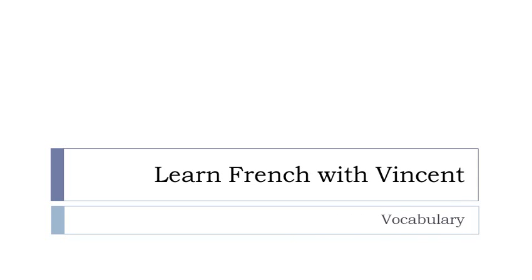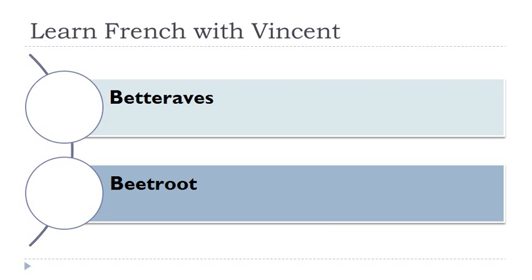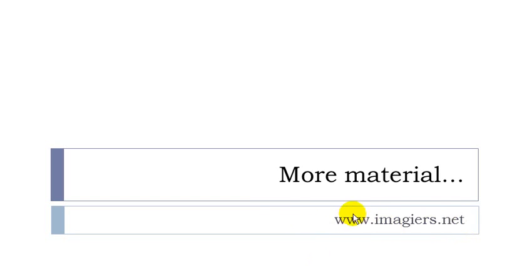Bonjour à tous and welcome to Learn French with Vincent. This is a vocabulary lesson and we'll discover together les légumes racines. I will give you the gender for each word. Betterave, féminin. Carotte, féminin. Oignon, masculin. Navet, masculin. And that's it — quite short but useful. More videos at youtube.com/imagier and www.imagier.net. Have a great day, bye bye.